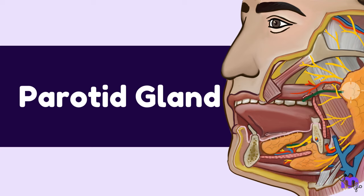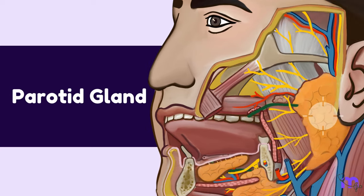Today, we'll be diving into the details of the largest salivary gland in our bodies — the Parotid Gland.